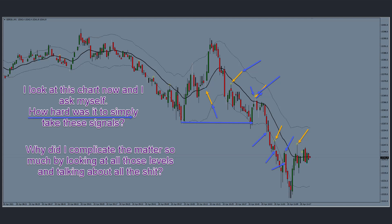If the process works and you're profitable, just keep going with that process. Sometimes I complicate things — all I had to do was take these pullbacks, but instead I was talking about range-bound markets and messed things up.